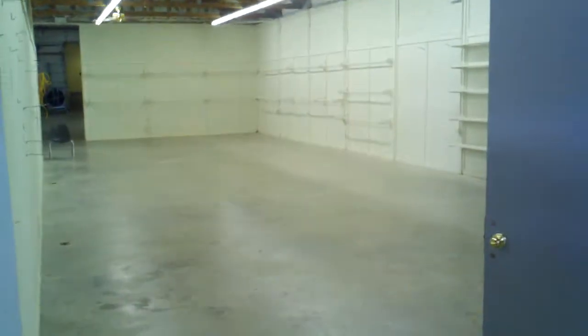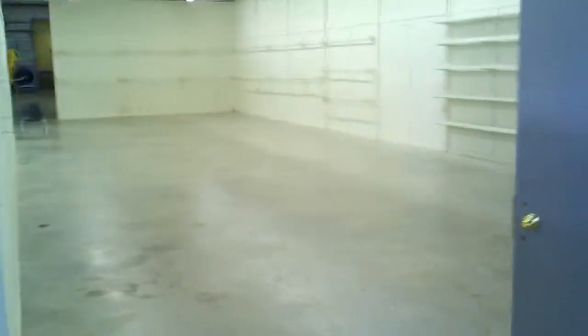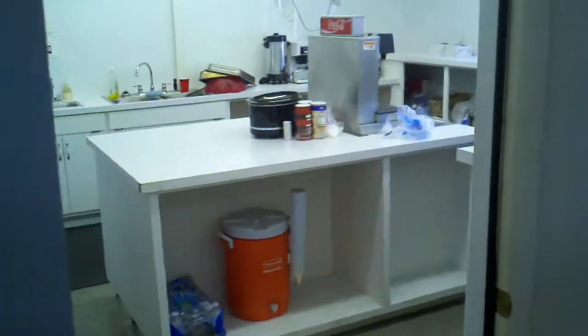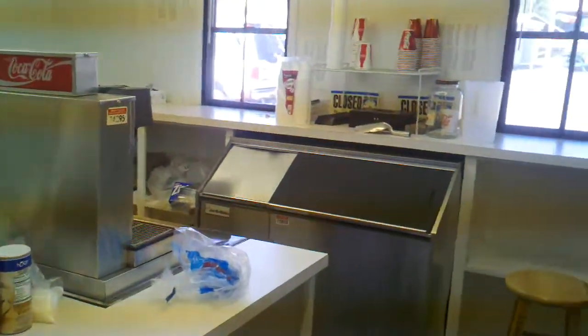Basically this type of empty warehouse is more or less being converted into something functional. We're making sure we've got wireless connection. We're going to use this facility for bulk distribution, and we're going to run our server out of this kitchen area in order to run communication.